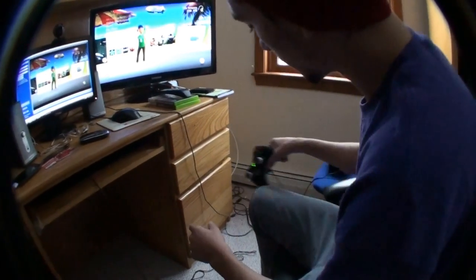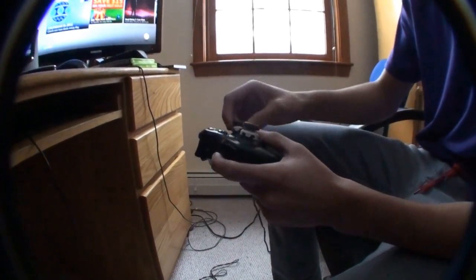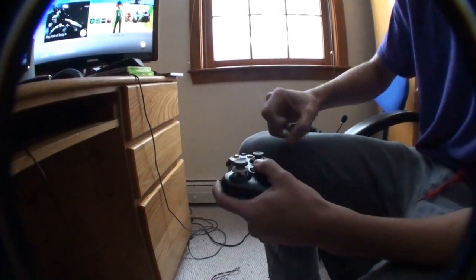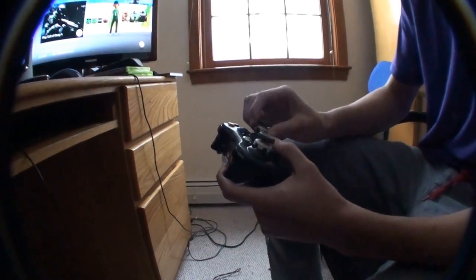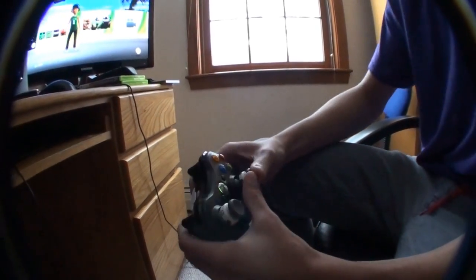And this is my controller. I've got FPS Freaks on them — these things you just attach on and take off. They're really helpful, I find them extremely helpful for accuracy.